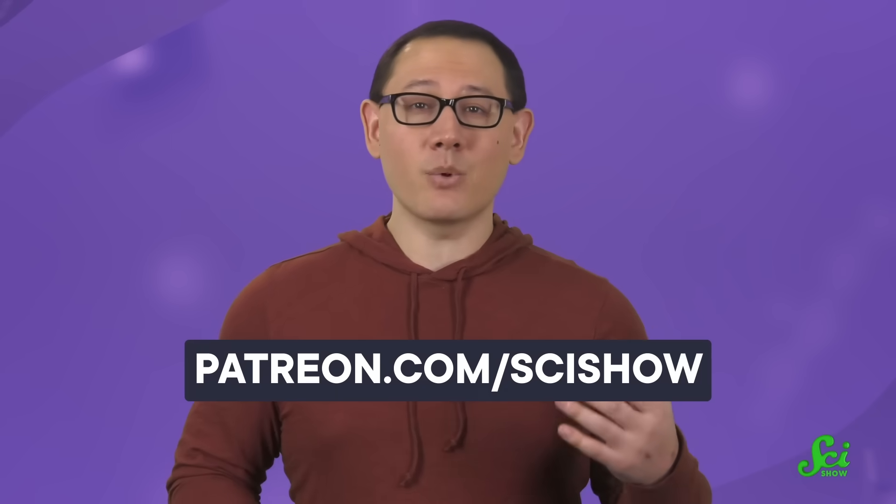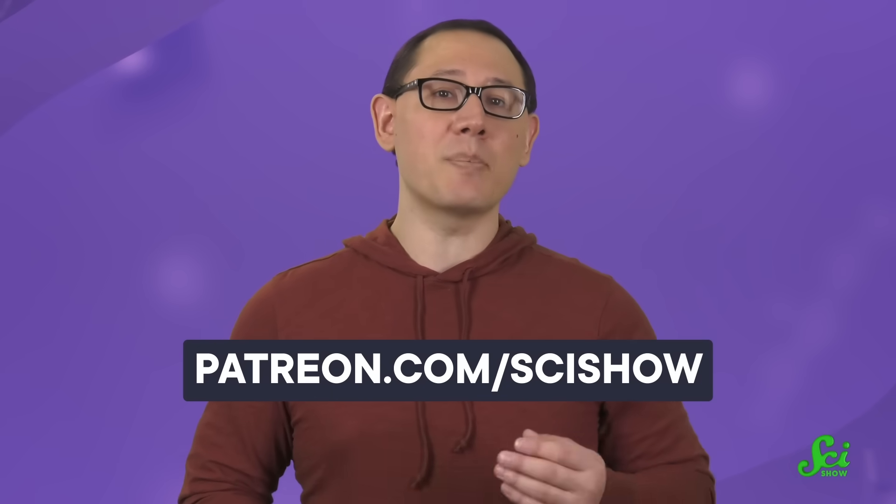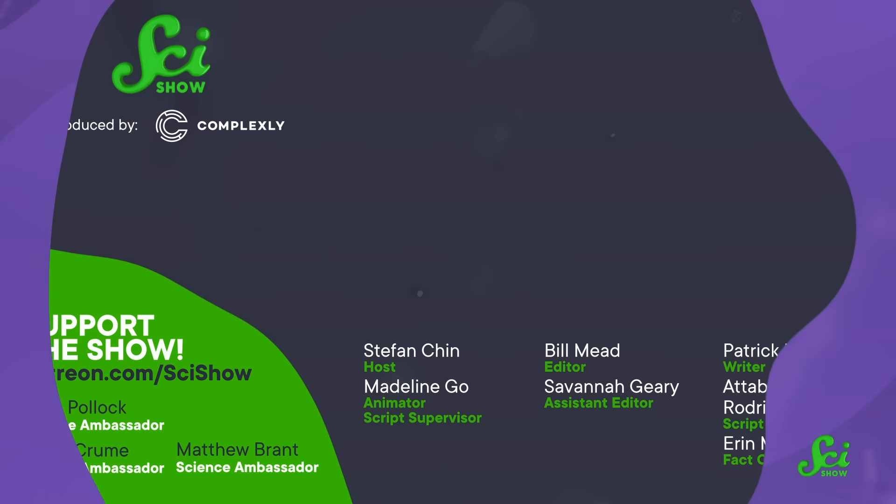Thank you for watching this episode of SciShow! At this point, we've made thousands of educational videos over the years, and we've been able to offer them for free because of our patrons on Patreon. So to all of our patrons, thank you for what you do to make SciShow happen. If you're not a patron but you want to learn more about what that means, you can go to patreon.com/scishow.